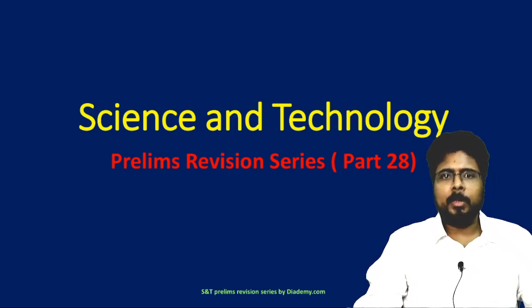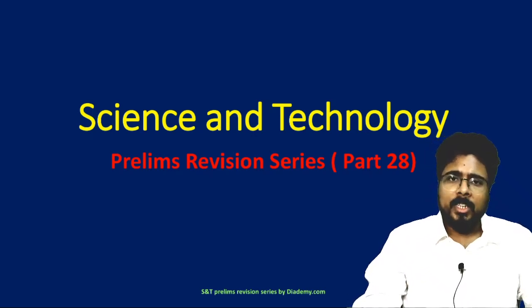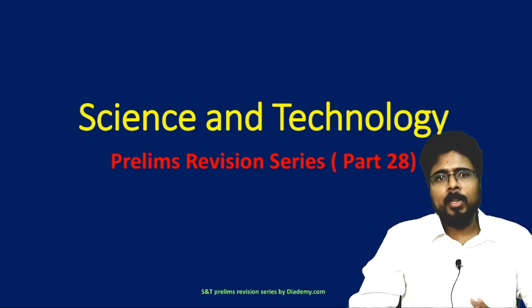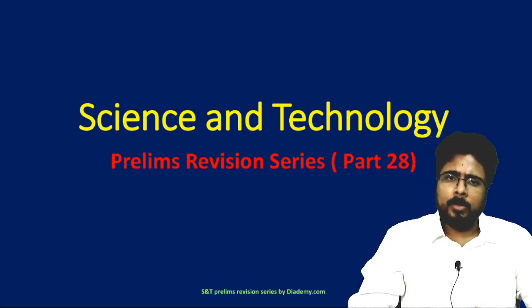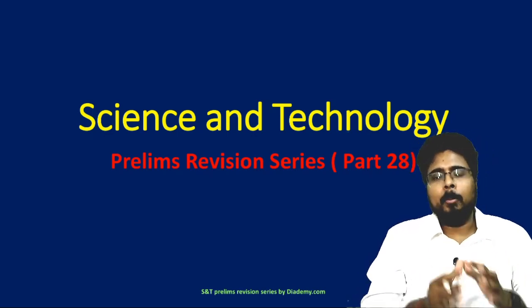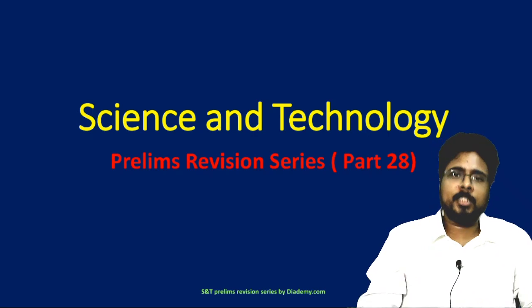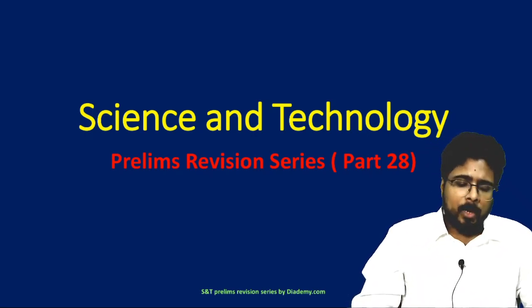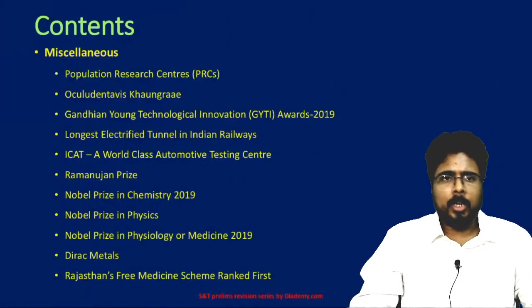Hello friends, welcome to Diademy. Hope your preparation is going well. Here we are covering science and technology related current affairs from the last one and a half years. This lecture series has covered 27 parts so far, which will be very helpful for your prelims examination. Please share it among your friends so that maximum students can make the best utilization of what we are providing. In this lecture, we will continue with science and technology related current affairs.